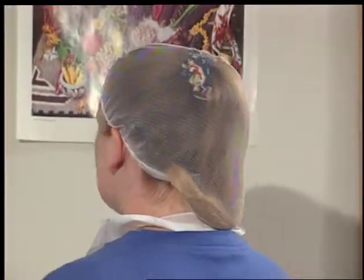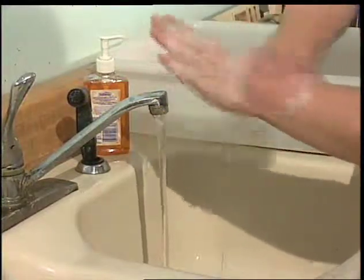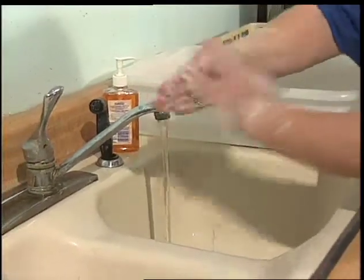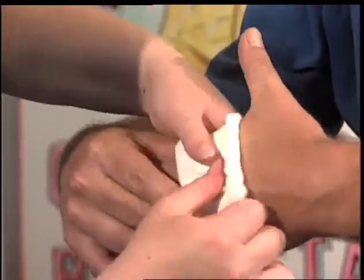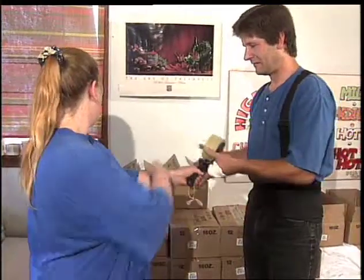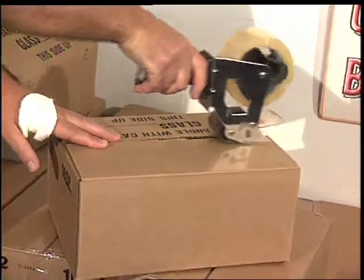Everyone who handles food must remove rings, watches, and all other jewelry, tie their hair back, and wear proper hairnets. Wash your hands frequently and always after using the restroom — scrub with soap for a full 20 seconds. If you have a cut, cover it with a clean bandage and protect it from moisture; a worker with an open wound must not work near the food. If you or an employee has a contagious illness like a cold or the flu, don't come to work.